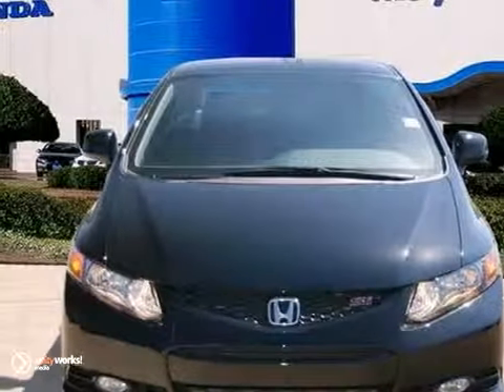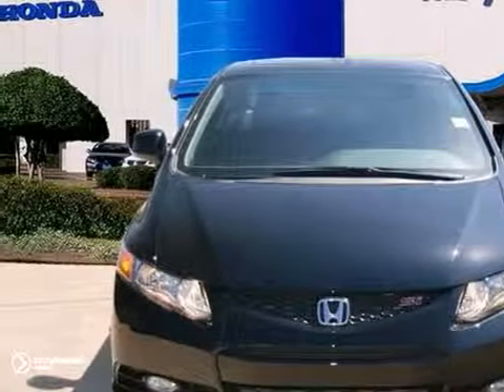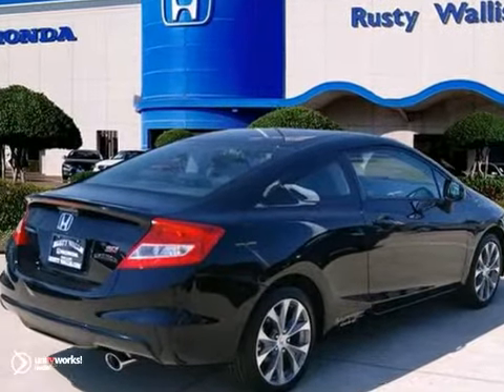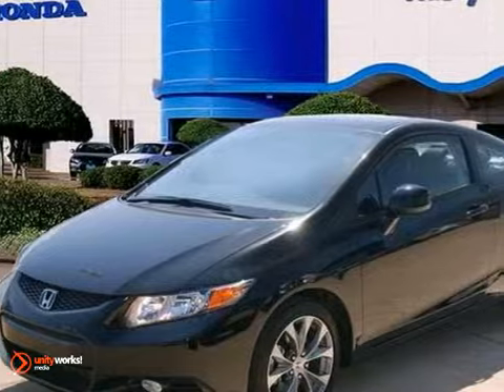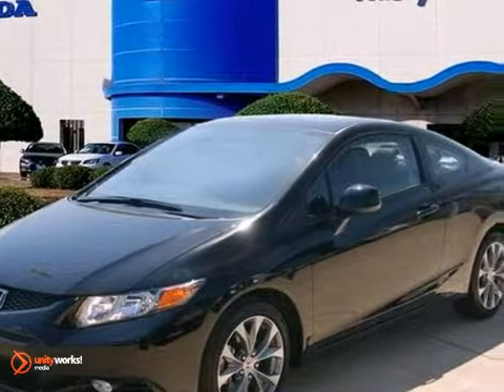Here's a 2012 Honda Civic SI. It's a streamlined and nicely equipped ride. It features the moonroof, the multifunction steering wheel, keyless entry, and the 5-speed manual transmission, and so much more.